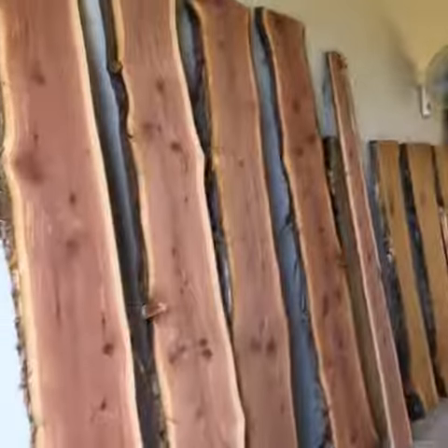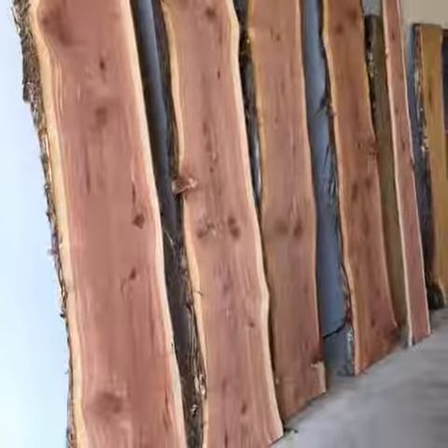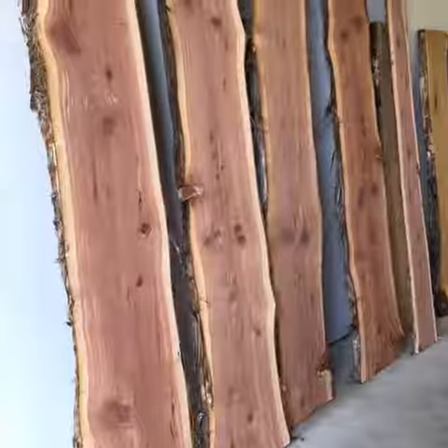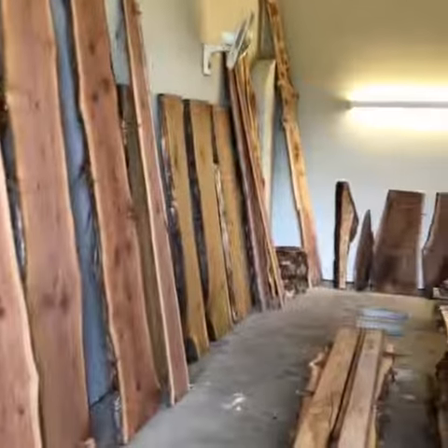These cedar logs right here I think would make amazing benches, and you can see the pretty color in them right from the beginning here. More to come. Talk to you later. Bye.